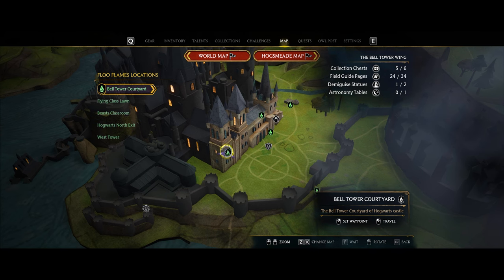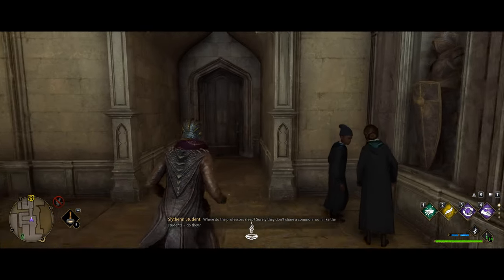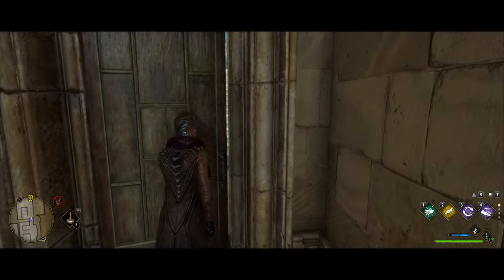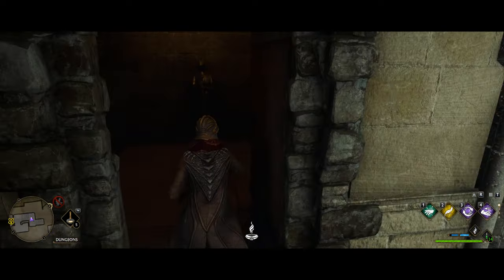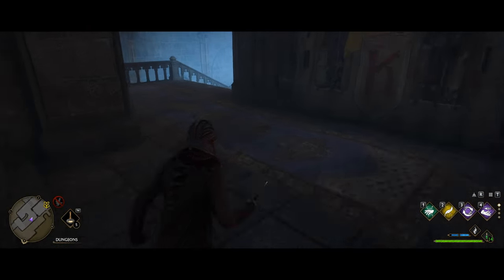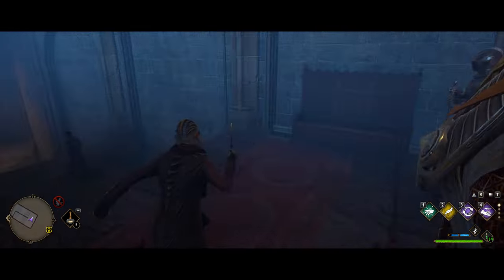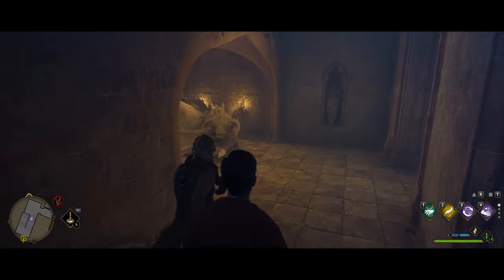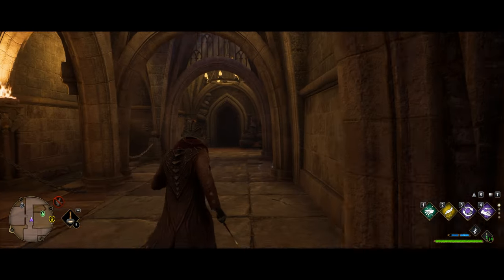Fast travel over to the bell tower courtyard, head left up the stairs into the single door, then make your way in and immediately down to the left on the next set of stairs. Keep making your way down for a while until you get to the dragon statue. From there, head down the hallway into the room straight across — the next one will be in and to the right.